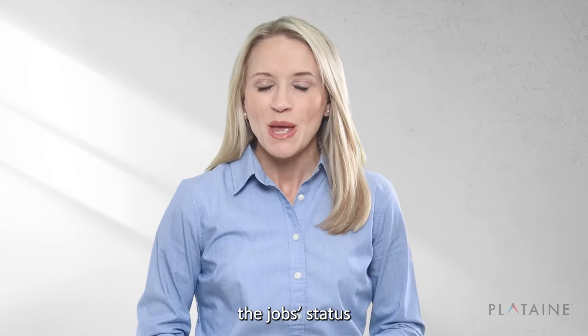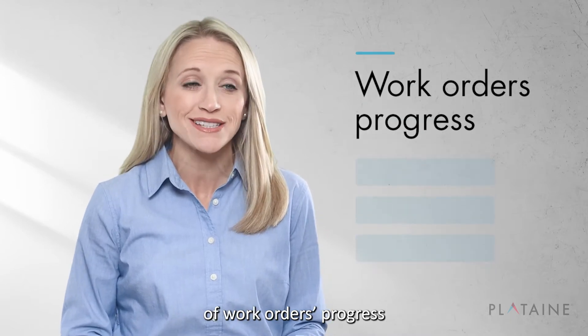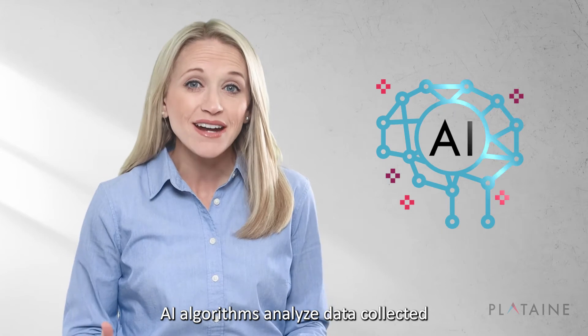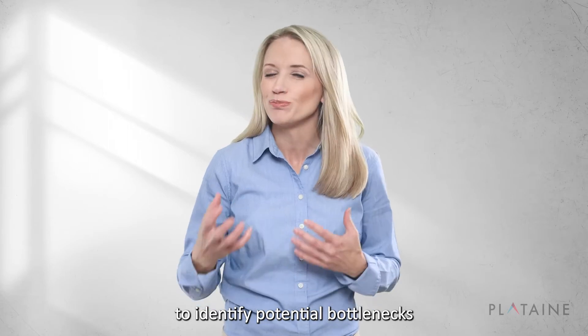Plutain's WIP Optimizer provides automatic, real-time tracking of work orders' progress and completion status. AI algorithms analyze data collected from systems and sensors in real-time to identify potential bottlenecks.